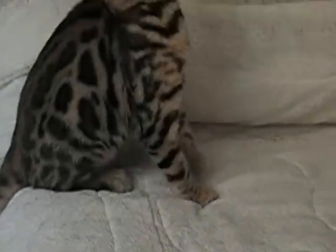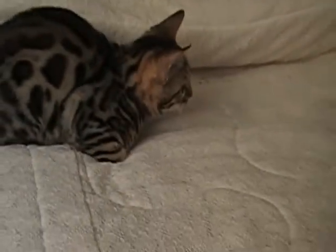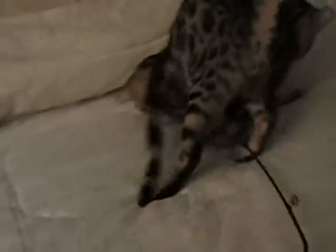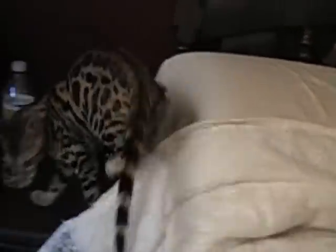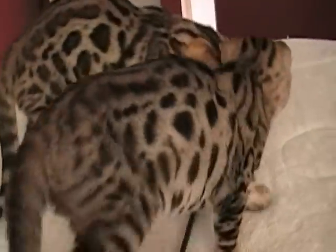She has a nice tail on her. She has a beautiful face. She is a total doll. That's how you show your spots dropping and rolling. She has a beautiful profile.